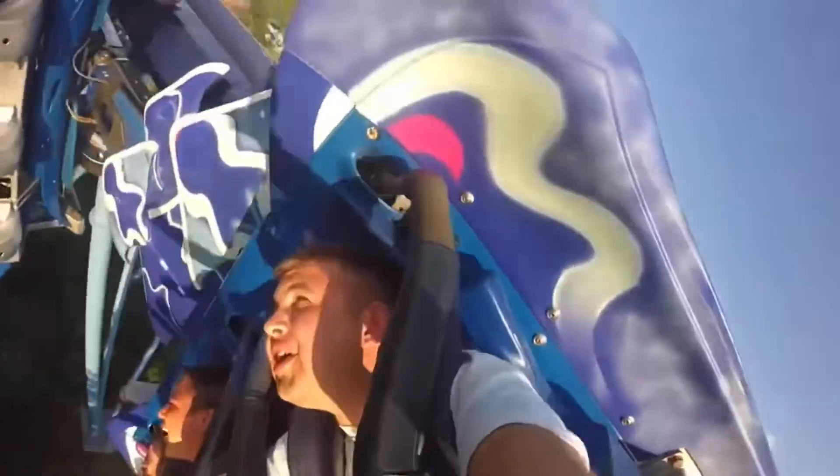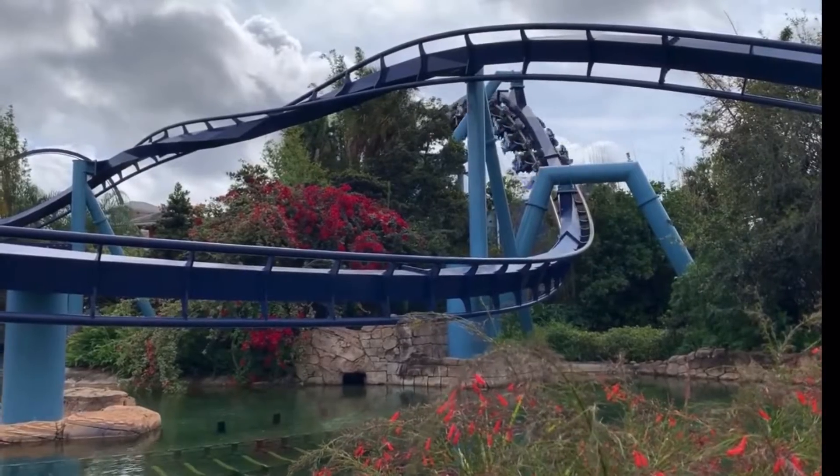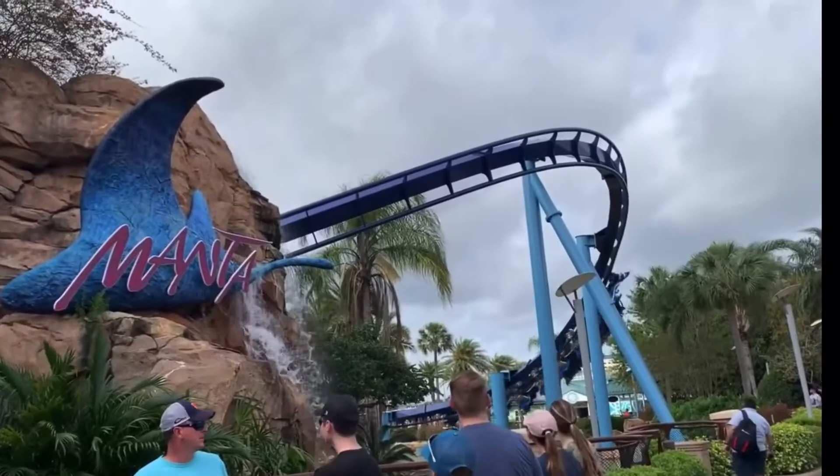And it has one of the craziest inversions that I have ever experienced with that pretzel loop. The pretzel loop is honestly so intense that it is honestly kind of uncomfortable. Just the way that it pushes you towards your back is just such a crazy feeling that you need to experience for yourself to truly understand. Manta is overall such a fantastic coaster, and it's one that I always recommend every time you go to SeaWorld Orlando.